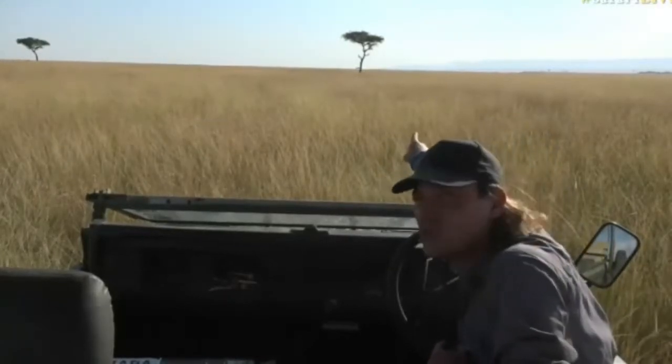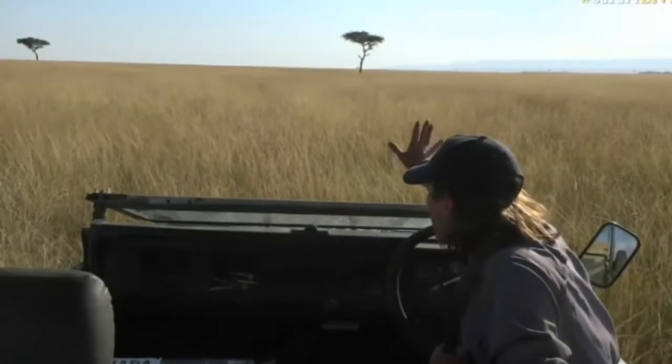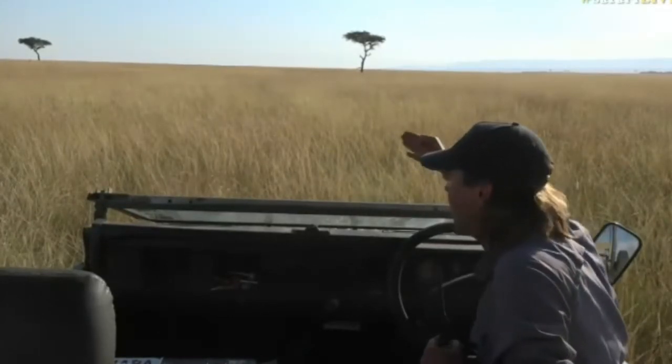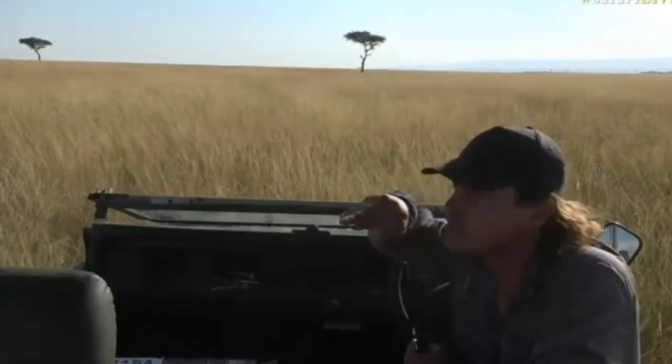I'm going to slowly go towards that tree in front of us, and then we're going to stop. We'll have another look at how the leopard reacts, and then from there we'll go again across the face. Never directly at an animal, especially if you don't know if they're relaxed or not.